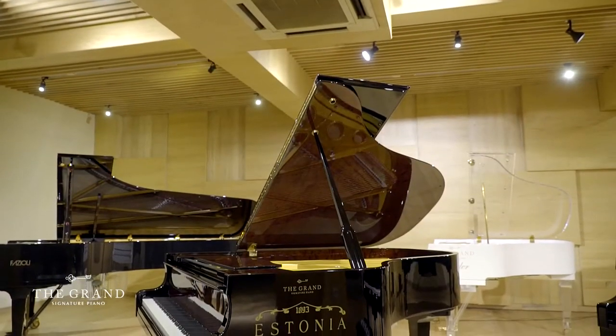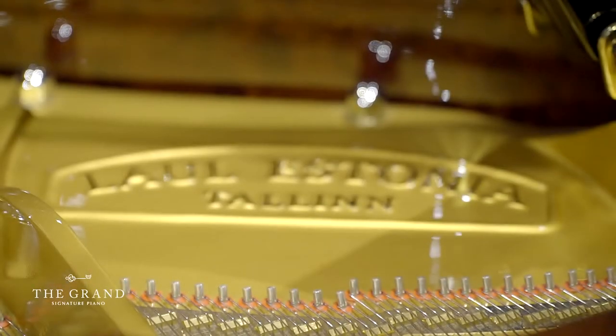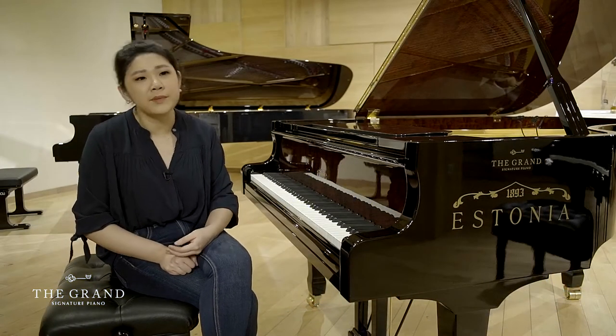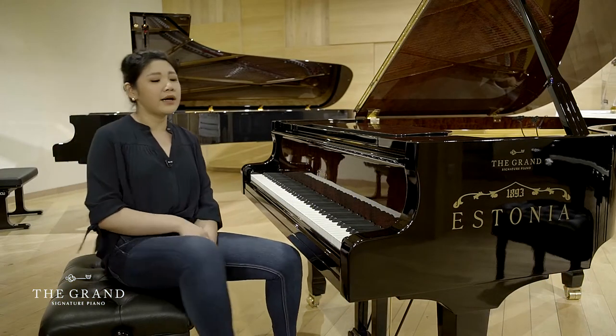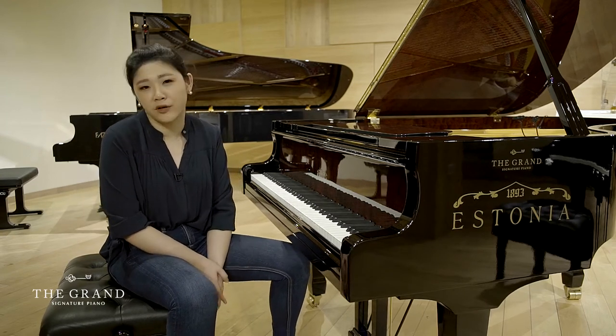This piano — a lot of you guys probably don't know about Estonia. Me neither actually. I've only gotten acquainted with it probably sometime last year, and it's actually quickly becoming one of my favorite pianos to play.